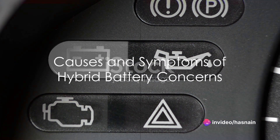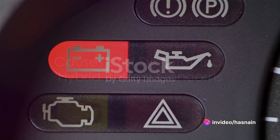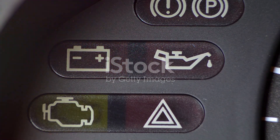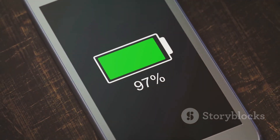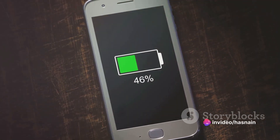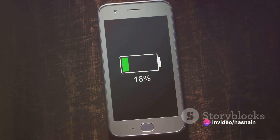But what causes these hybrid battery concerns? A myriad of factors can contribute, from excessive heat to overuse or even underuse. Symptoms of a struggling battery might include decreased fuel efficiency, diminished acceleration, or even a warning light on your dashboard.